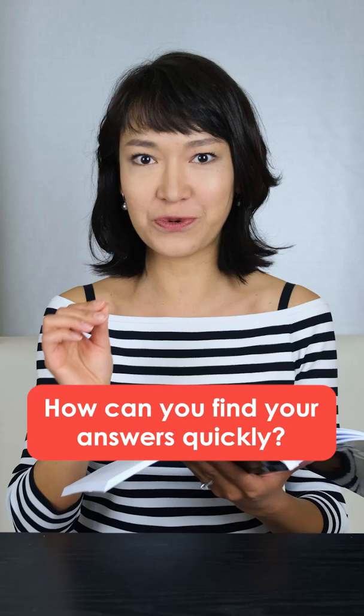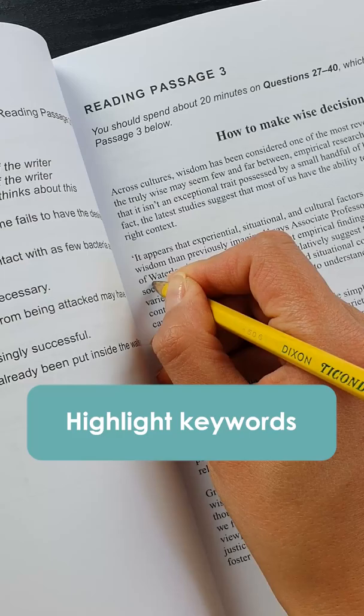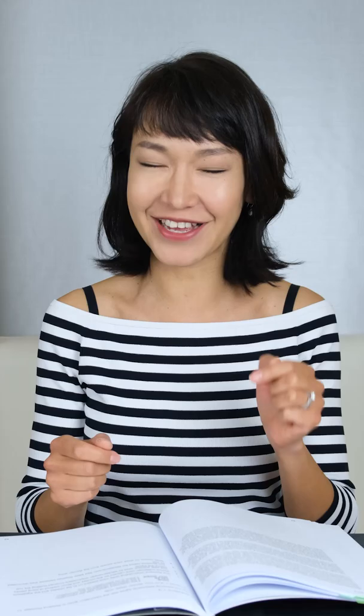Let's talk about IELTS reading. How can you find your answers quickly when there is so much to read? One of the things you can do is highlight keywords. When you're reading your question, underline the most important words. They will help you concentrate on what you're looking for.